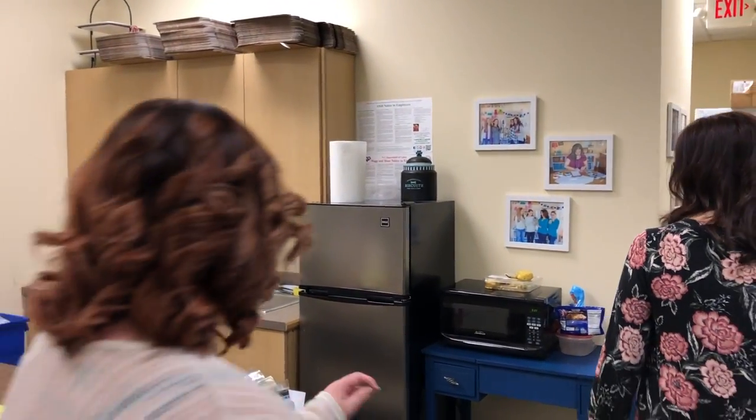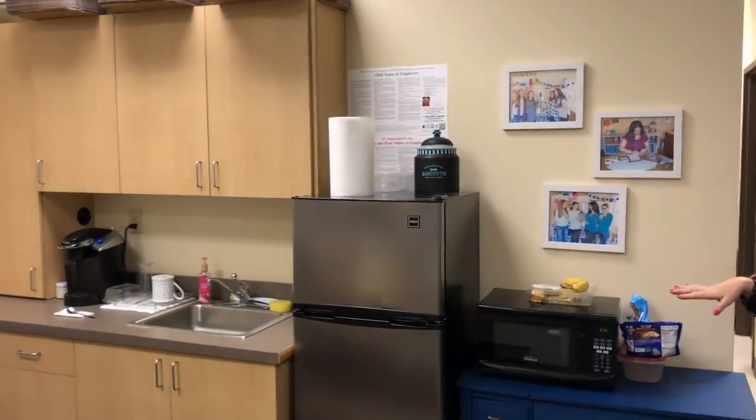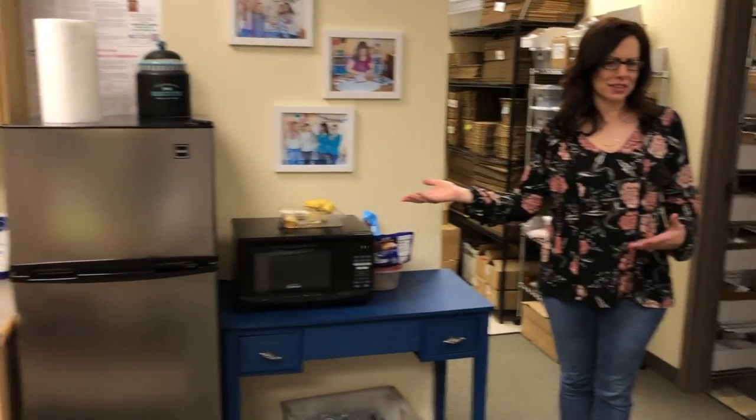We have a little kitchenette. We had a small dorm-room-size fridge and then we upgraded. Isn't this fridge so cute? We were really excited to get this fridge — it's a fridge but we were all really excited about it.